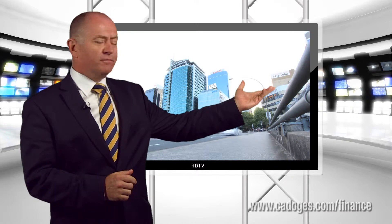To find out more, fill in the inquiry form over there on the right. This is John Cadogan reporting.